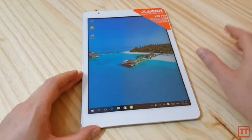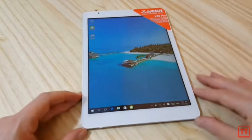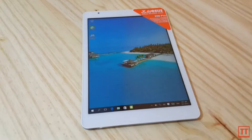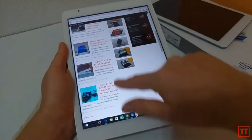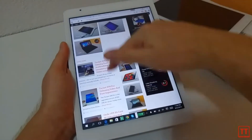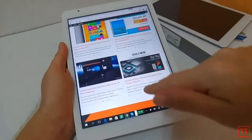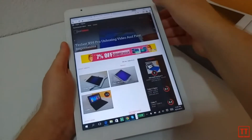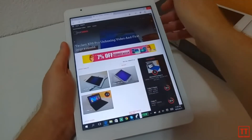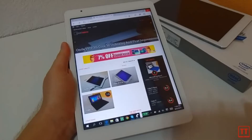The specs on this tablet include a 2048 by 1536 display, 4 gigabytes of RAM, and 64 gigabytes of storage. It's based on the Intel Cherry processor, which is pretty speedy, and it has an 8,000 milliamp battery. In the near future I definitely see dual OS tablets becoming mainstream.